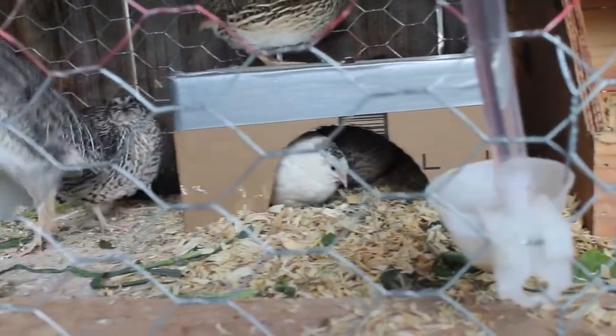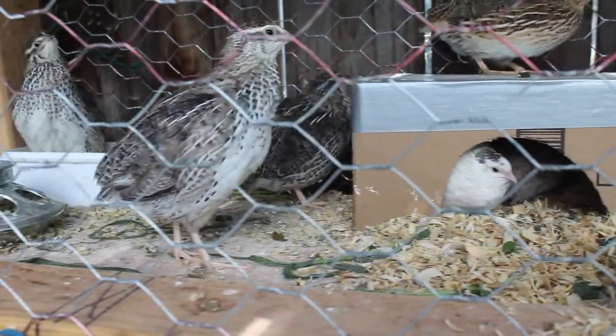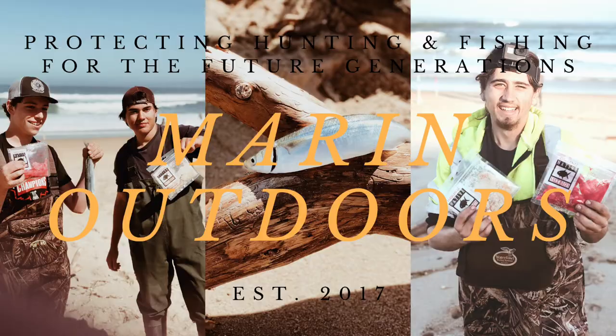You'll honestly be very surprised at how hardy they are. We're going to talk about keeping quail warm. I'm here in northern California so it doesn't snow or anything like that, but a lot of people are able to keep quail even when it's snowing and it gets to negative temperatures.